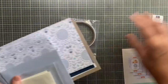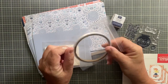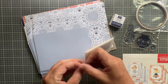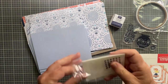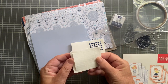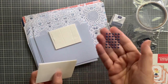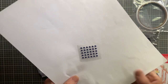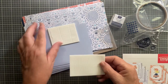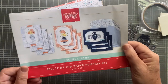It comes with the ink spot, the stamp, double-sided tape, and some dimensionals - strips of dimensionals, which is cool because they're really little. Then some embellishments in Night of Navy.